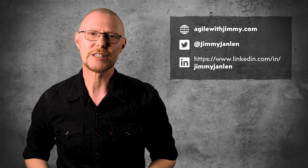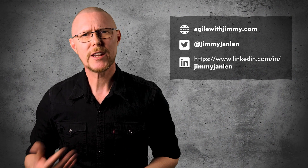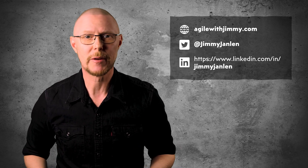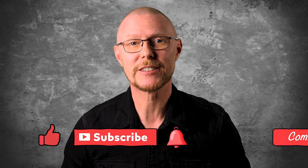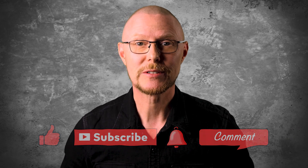Thank you for watching to the end of this video. What did you make of my way of describing the journey from a pyramid to an agile team-based organization? Please share your thoughts and personal experiences in the comments below. If you enjoyed this video, please share it with your friends and colleagues. If you're curious to learn more, perhaps you'll enjoy this video about Lean and Flow. Until next time, explore, have fun and be safe.